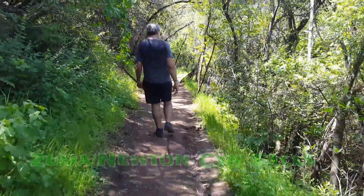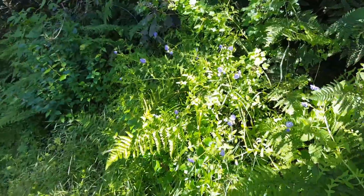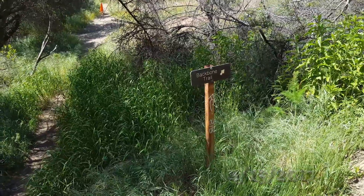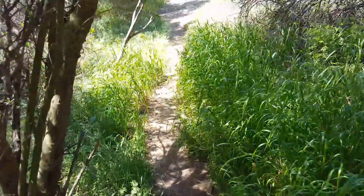We are looking for Zuma Canyon Falls and it is beautifully green in here, all these gorgeous flowers are in here. I guess this is where we turn in to find Newton Canyon Falls — we're not sure.